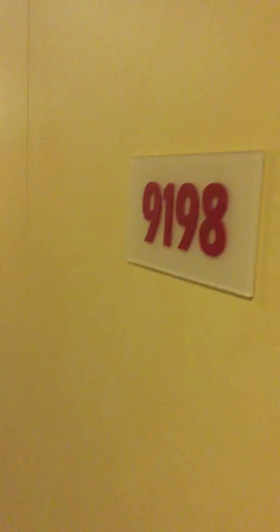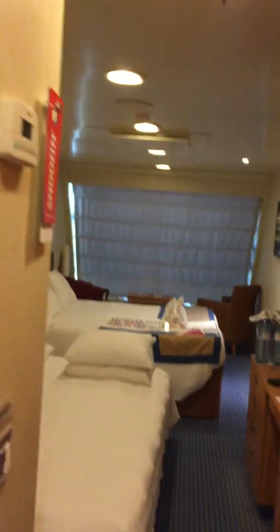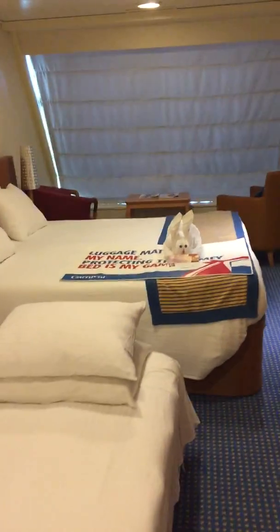We're on the Carnival Valor, room 9198. This is our first view of the room. We have a pillow, a bed already made, with a passing room — they set it up slightly different than what we thought.